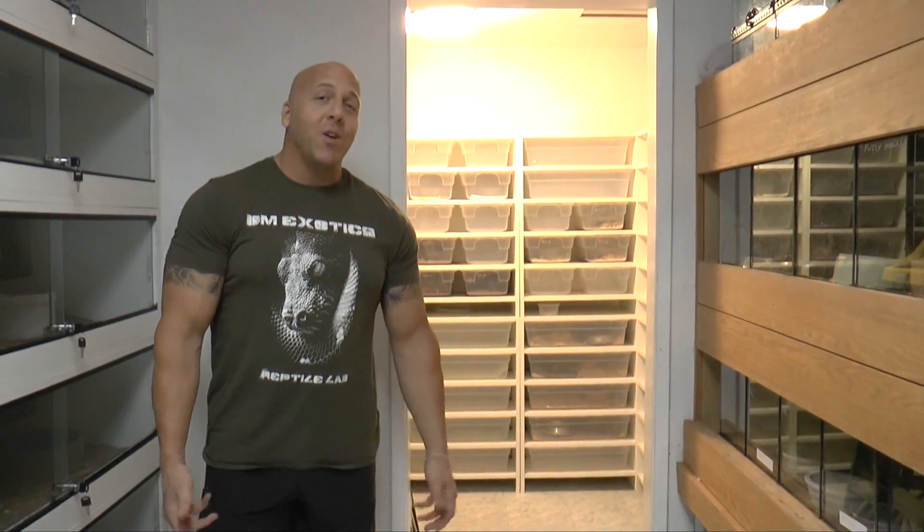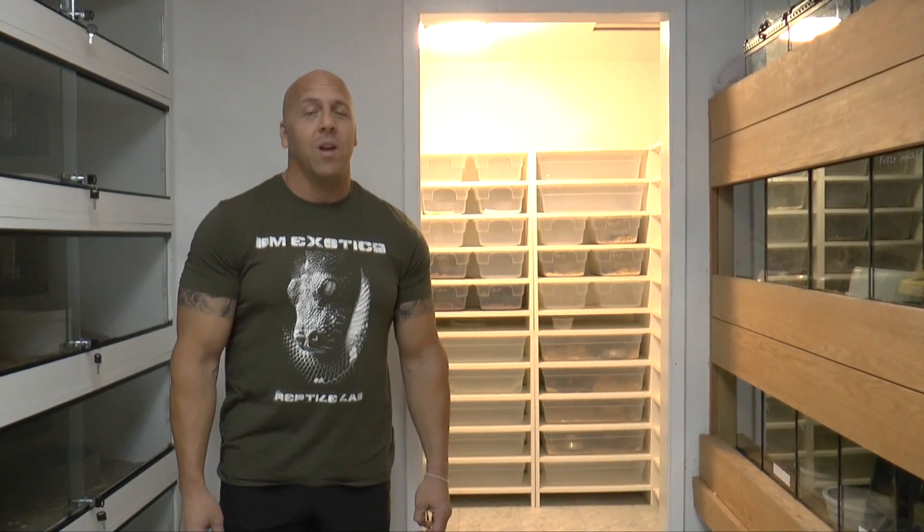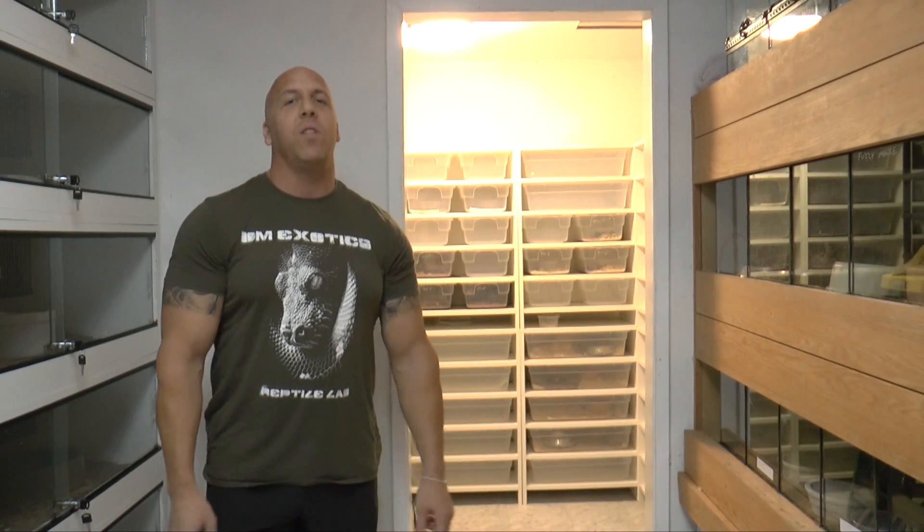Hello everybody, welcome back to Reptile Reality. We are back home. For those of you that followed us along on our Thailand adventure, we had a great time. We had some fantastic animal encounters, but it can't go on forever. Have to come home, have obligations, work, and all that sort of thing. So we're back home, back to more of the regular programming. I'm going to continue highlighting animals in my collection.